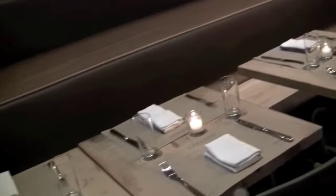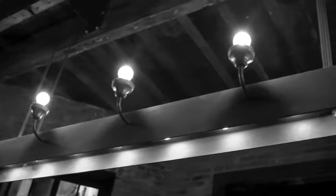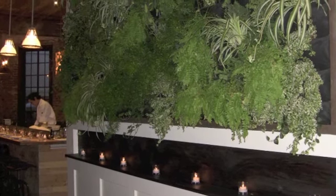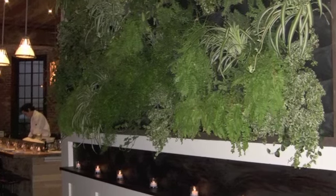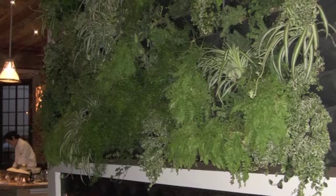We used a lot of recycled materials. Right here we're looking at an I-beam that we turned into a chandelier. The windows, the mirrors, everything — all of the framework was built out of old church pews. We have an amazing garden wall with 20 species, and six of those are edibles.